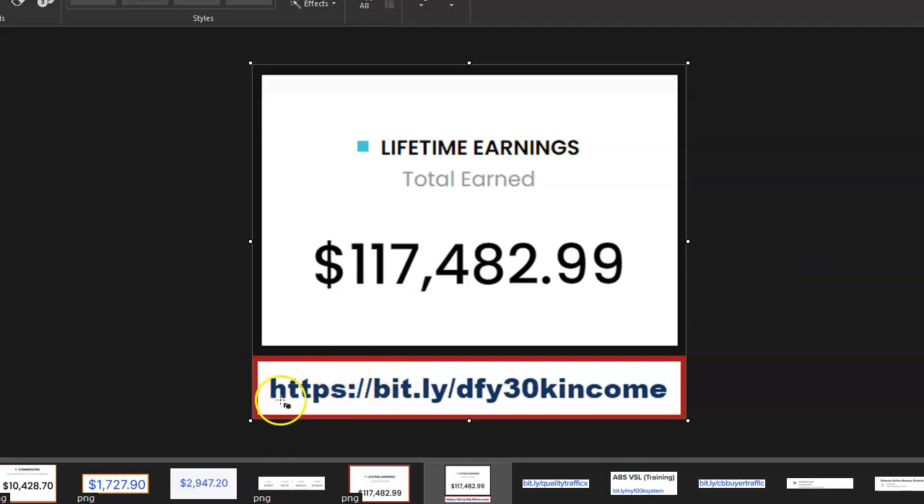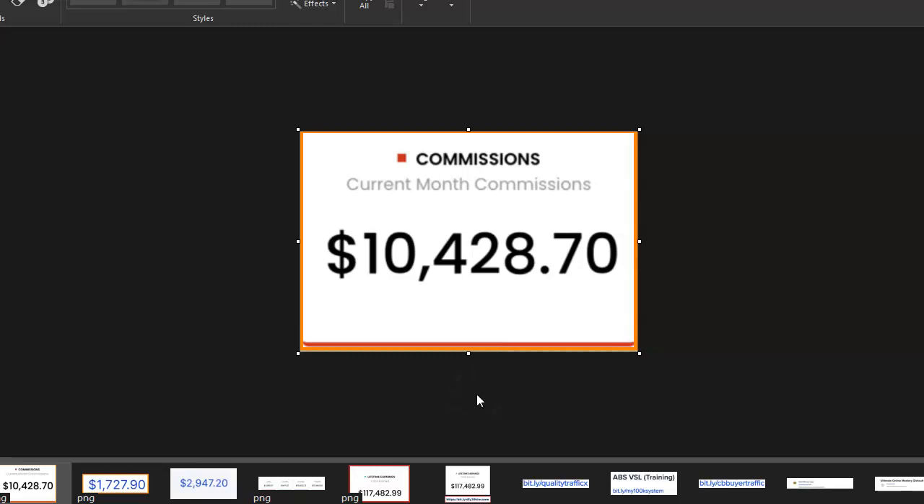If for any reason you can't find the links, the website address is shown on screen — just go to that address in a new browser and you'll be able to access this program and watch a video that shows you how it works and how 100% newbies are making thousands of dollars every single month. When you visit this website link, make sure you do it at the end of this video — first watch this video to the end. It's a shortcut path to making multiple $10,000 per month from the comfort of your home.